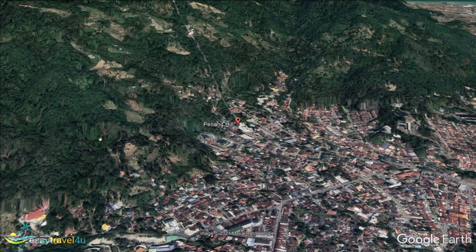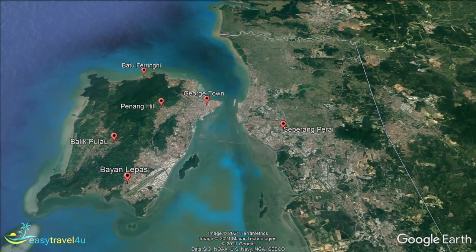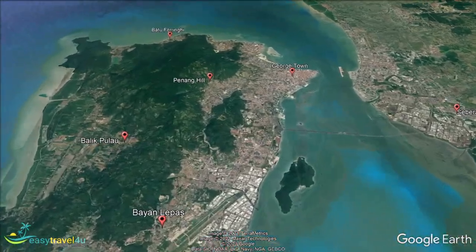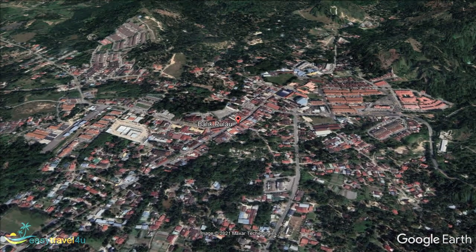Next up is the town of Balikpulao, a location in the southwest of Penang Island, where the economy revolves heavily around agriculture. It contains the only large areas of untouched countryside, mangroves and orchards in the region, as well as a number of fishing villages. This has led to the town quietly developing a reputation as a tourist destination. Visitors who come to Penang to experience an authentic Malaysian culture are drawn in by the honest rural lifestyle that is on display in the town.